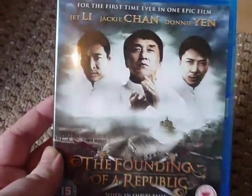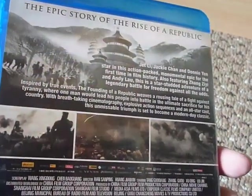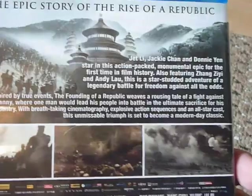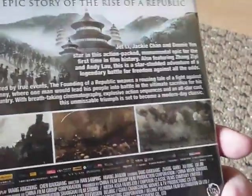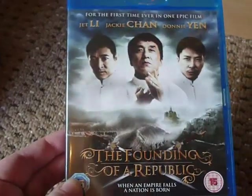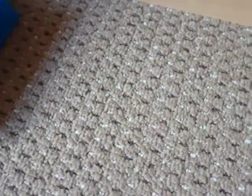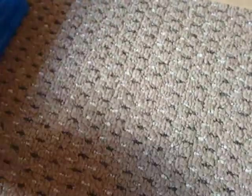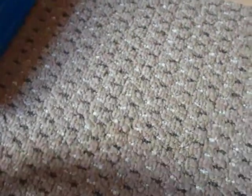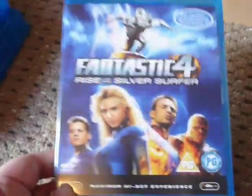The third from That's Entertainment overstocks was a blind buy: The Founding of a Republic, a Chinese historical film featuring a huge cast including Andy Lau and Zhang Ziyi among many big stars. For under two quid I thought I'd grab it and check it out. The cheapest price elsewhere was about five or six quid, so getting it for two quid in mint condition is really awesome.